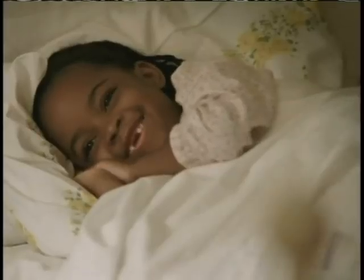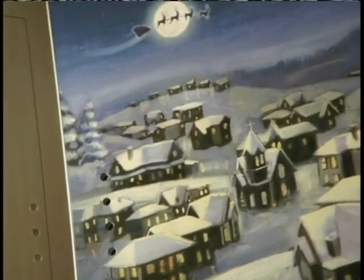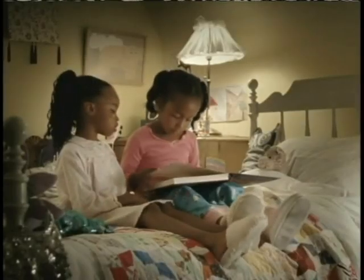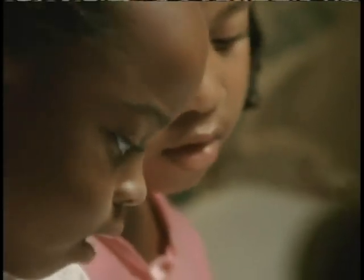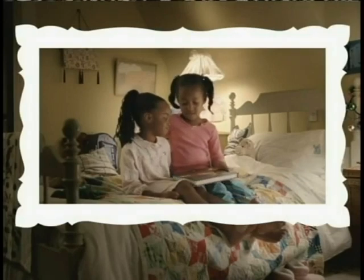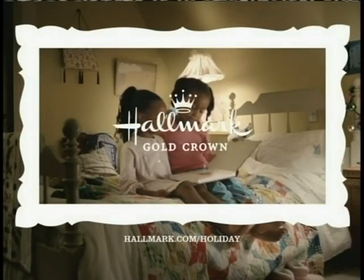Would you like me to read you a story? T'was the night before Christmas and all through the house — nothing was stirring, not Kara, not Maya. Grandma loves you. Good night, Grandma. Be there to read them a story every night. Hallmark recordable storybooks. This Christmas, make it wonderful. At your Hallmark Gold Crown Store.